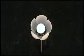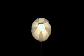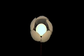Like a blossoming flower, the petals close and illuminate as dusk falls. At dawn, the sun's rays open the petals automatically.